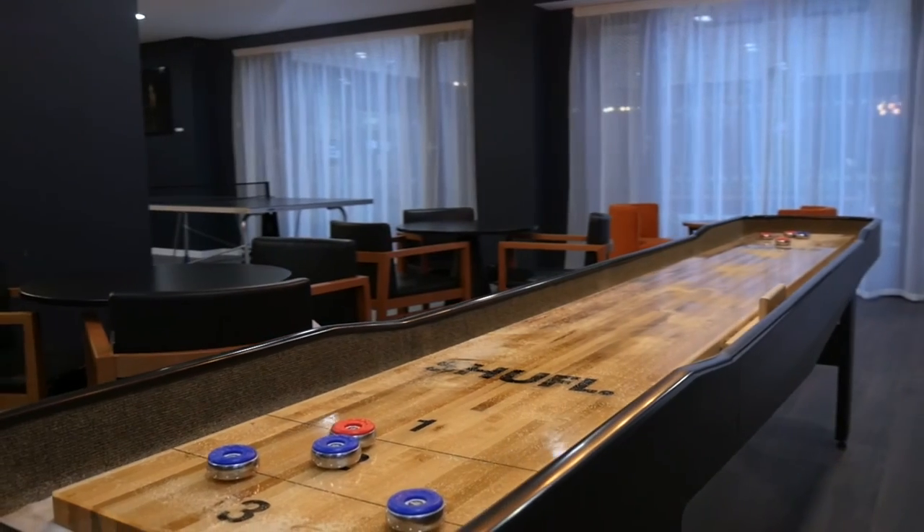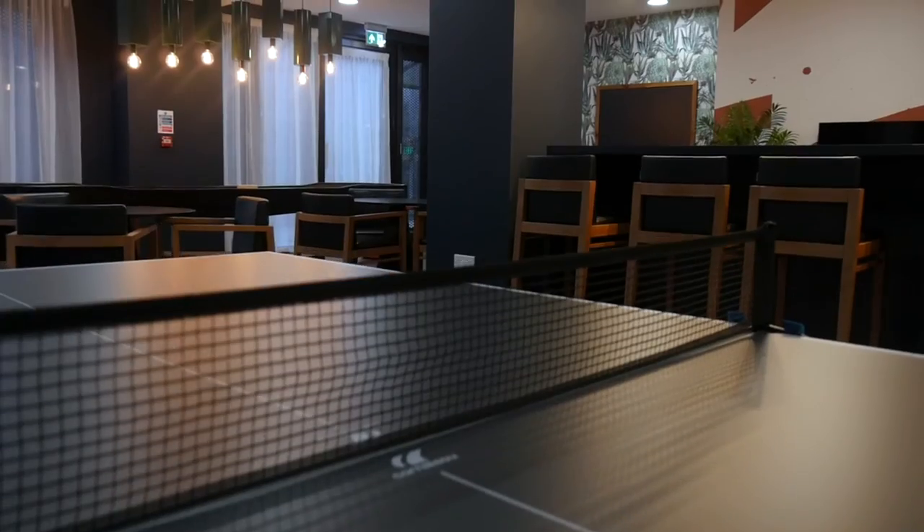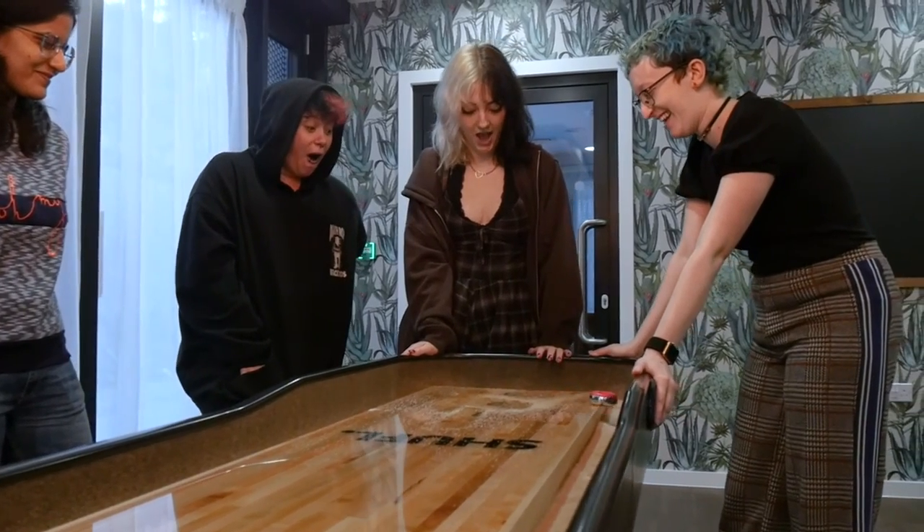The games room is a really nice modern feature — it's a unique and fun room. We have two different arcade machines, three TVs, ping pong, and there's shuffleboard, which was pretty fun to figure out how to play.